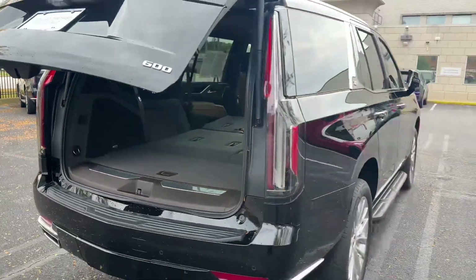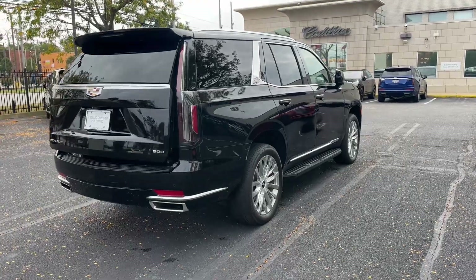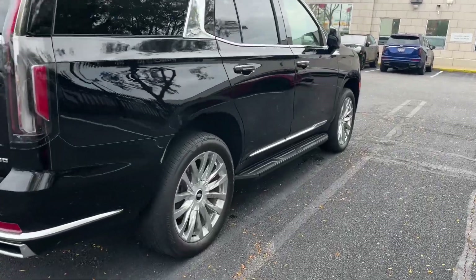There is the button right there to power close the trunk. Take a look at that absolutely stunning black exterior.